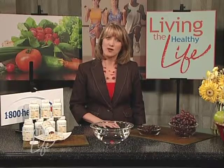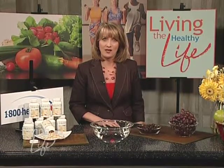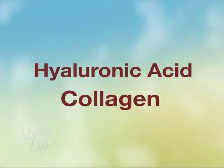What about face creams on the market that promise miraculous results? They can only do so much because they work on the outside only. The real problem starts on the inside with a couple of natural substances called collagen and hyaluronic acid.